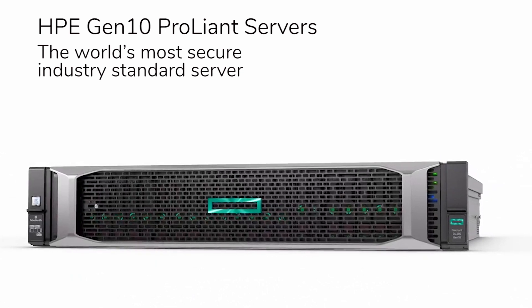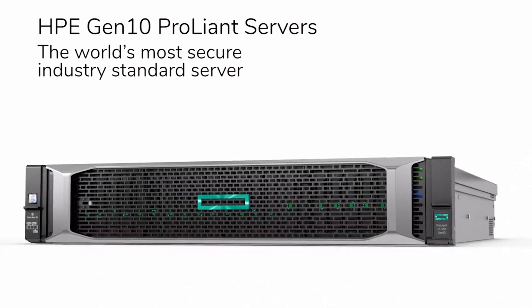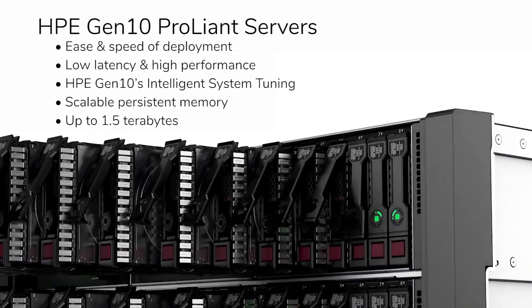HPE Gen 10 offers agility and economic control in the world's most secure industry standard server, with ease and speed of deployment, low latency and high performance.